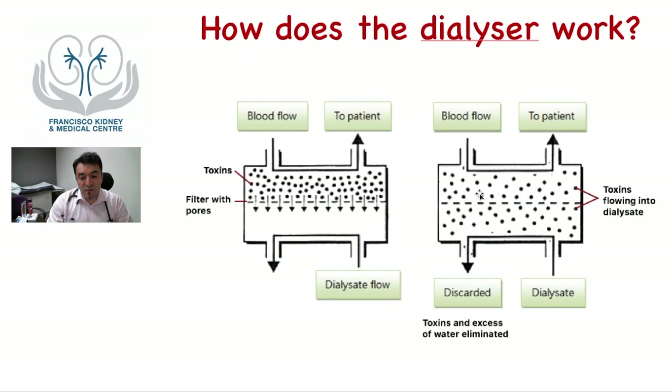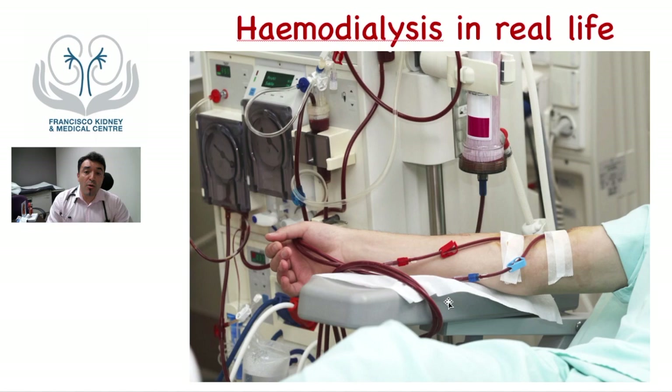The excess of water in the blood can also be filtered through these pores and eliminated. This is how it looks in real life. There is an arterial or red port where the blood is taken from the patient's body and passed through the dialyzer where the cleaning occurs, and the clean blood is returned to the body through the blue or venous port.